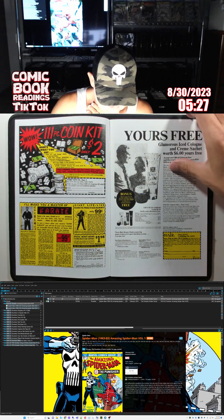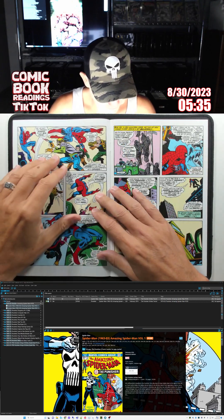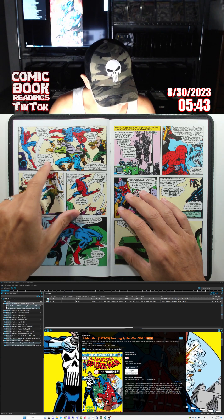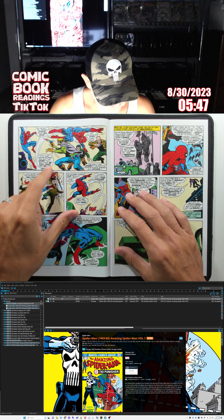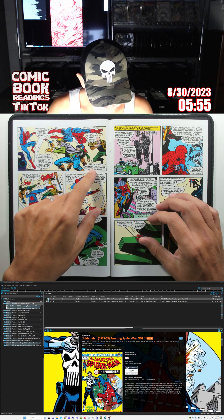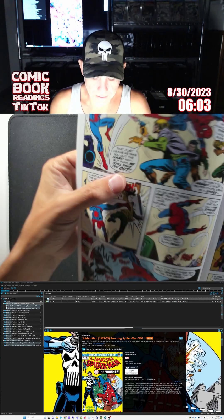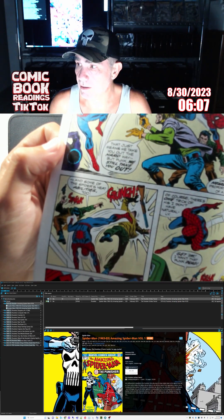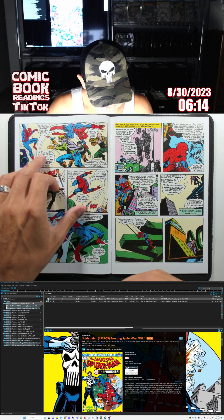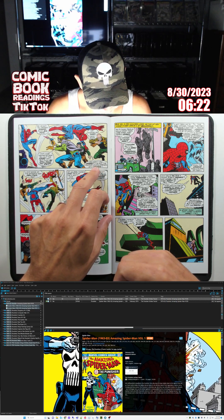A couple of ads — glamorous iced cologne. Then the thugs: 'So we got you pegged wrong, punk. Big deal. That just means we take you out the hard way.' 'Fat chance of that, handsome. Or hadn't you heard? I got the proportionate strength of a spider.' Look at this — the text pops out bigger. That's a nice effect you don't really see in comics anymore. It adds something instead of it all being the same font size. Put a little effort into it.